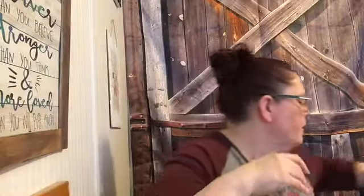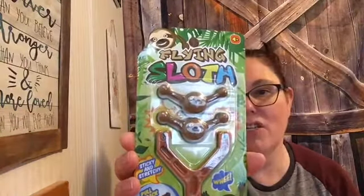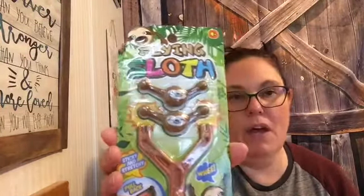Valentine's Day is on Monday, so I always get my kids a little treat. I got each of them one of those little boxes of chocolates. I also found these at the front of the store — something silly to put with their gift. It's called the Flying Sloth and I just thought it was cute and fun.